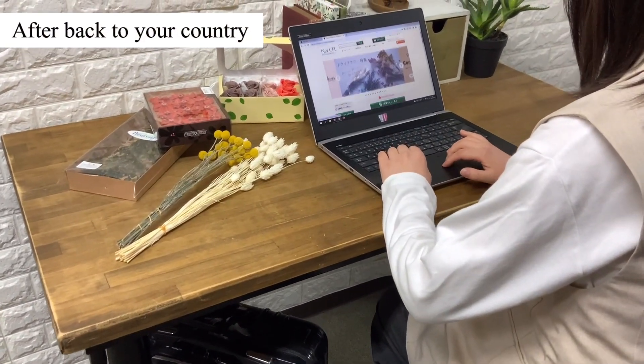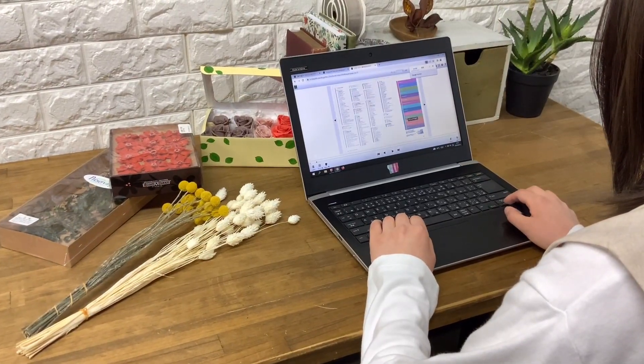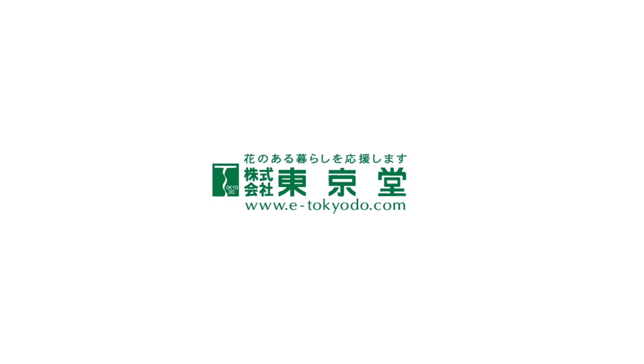After going back to your country, you can use our online shopping site, so please make use of it.